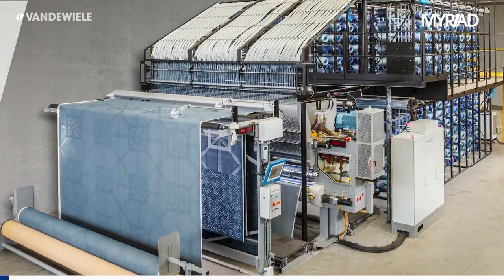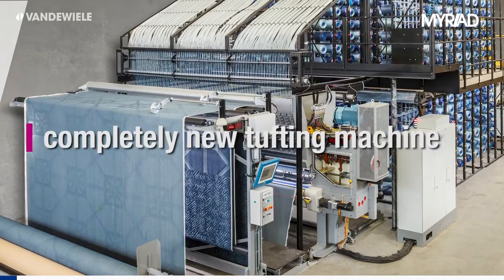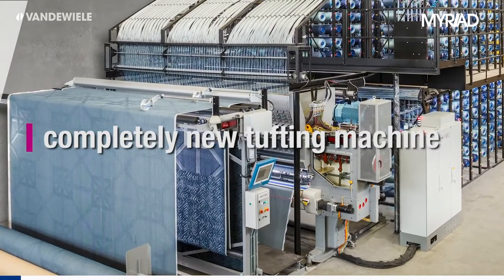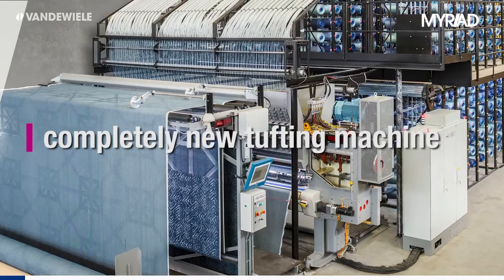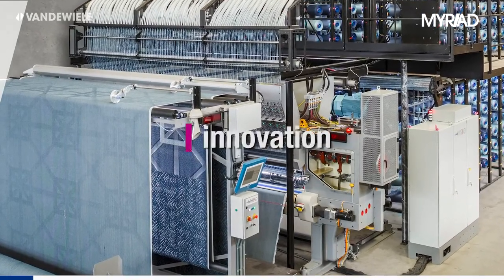The new Myriad tufting machine is the successful combination of the experience of Cobble and the constant drive for innovation by van der Wieler. This has led to the development of a completely new tufting machine with individual yarn control at high production speeds.